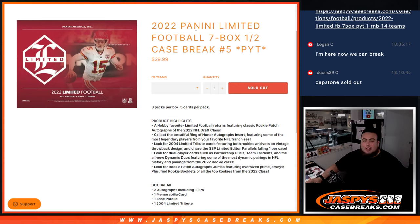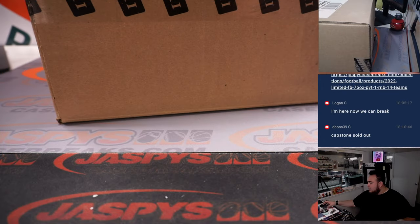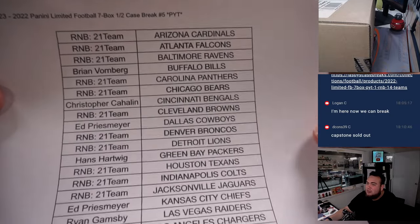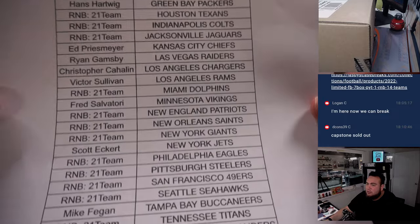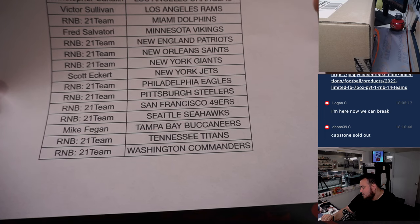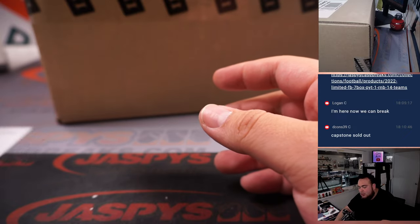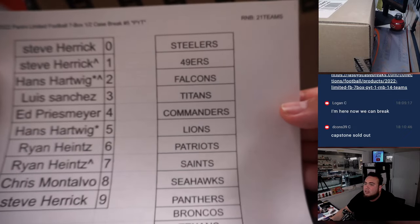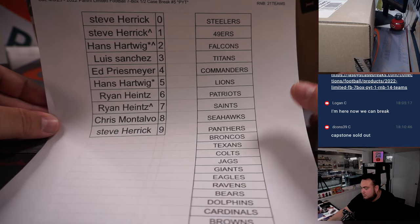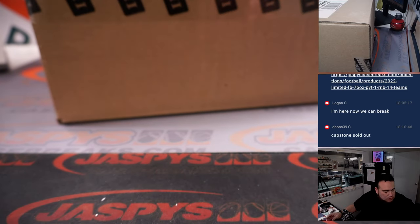What's up everybody, Jason here for JazzbeesCaseBreaks.com. 2022 Panini Limited Football just sold out. This is a 7-box half case break, picking number 5. Here we go guys. Here's everybody that bought in. We had a 21-team RMB so only a handful of customers bought in. We appreciate you guys buying in. The 21 teams that are part of the RMB are right here with the names.